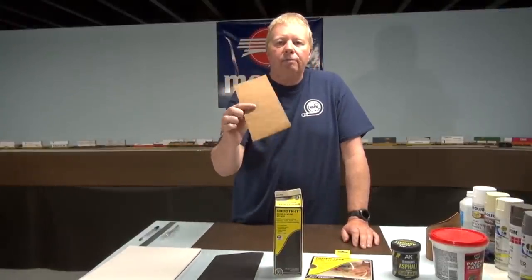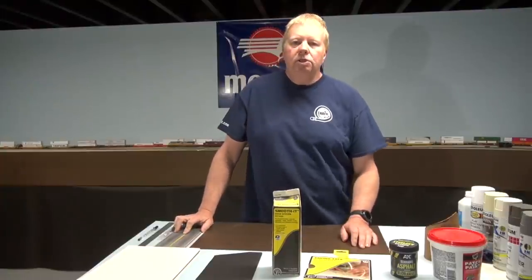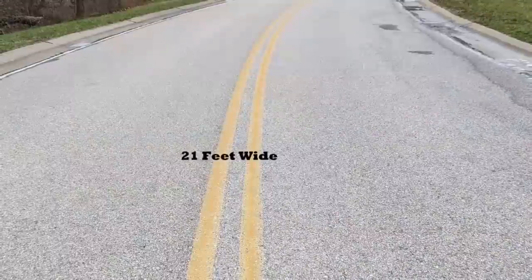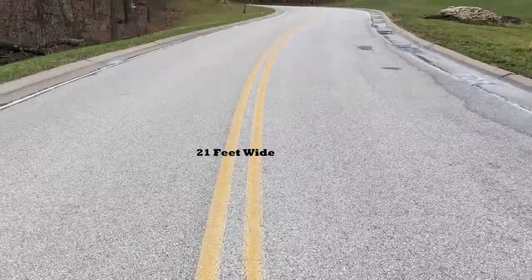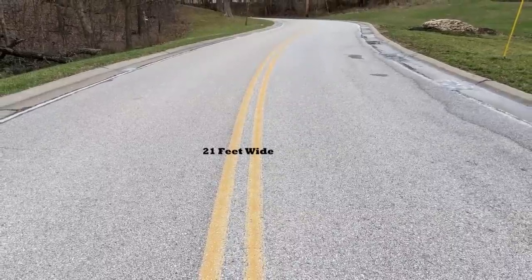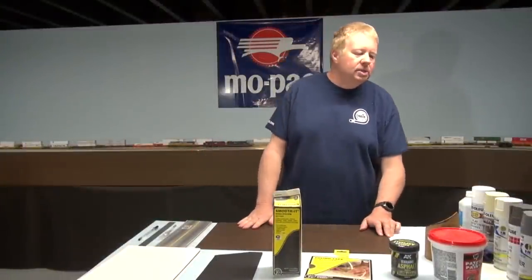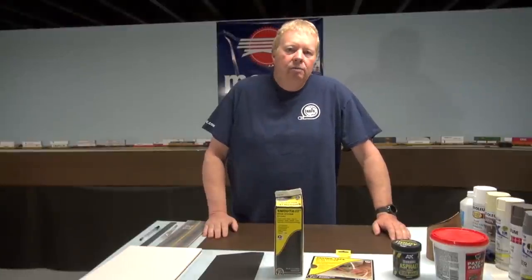I stuck it on the back of a piece of cork, but you don't have to do that — you can place it straight down on the road. Let's start off by looking at roads: what are the widths, what are the colors? Here's a picture I took of a road in my backyard — I measured it side to side, not including the gutters: 21 feet wide. In this close-up picture you can see all different colors: whites, browns, and blacks. So what is pavement exactly? Pavement is a mixture of asphalt, cement, and aggregate.